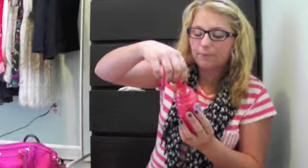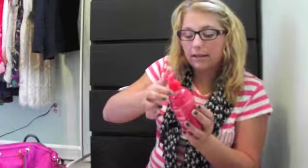It smells like pomegranate and passion fruit, and it contains strawberry seeds, so it does kind of smell like strawberries a little bit too.